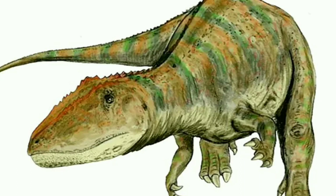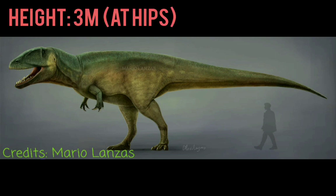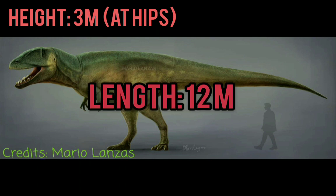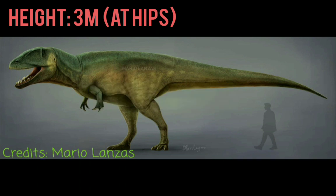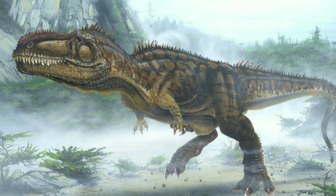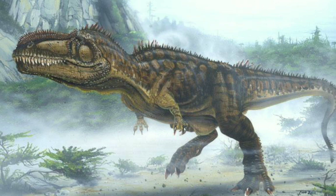The height of the Carcharodontosaurus could be three meters tall at the hips. The length could be 12 meters long, and the mass or weight could be over six tons. Size is measured by mass. The Carcharodontosaurus might be the fifth largest carnivorous dinosaur, and it could run at speeds of about 27 miles per hour.